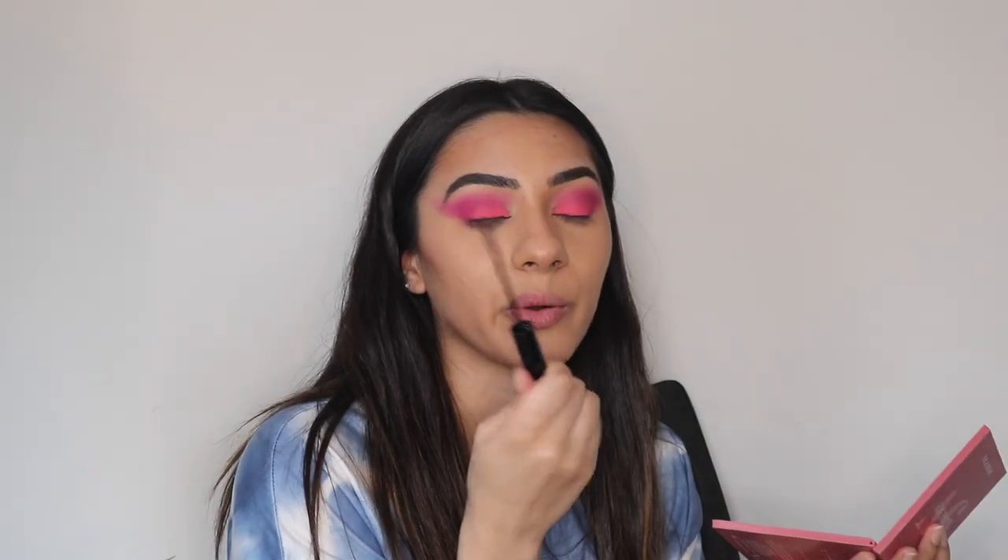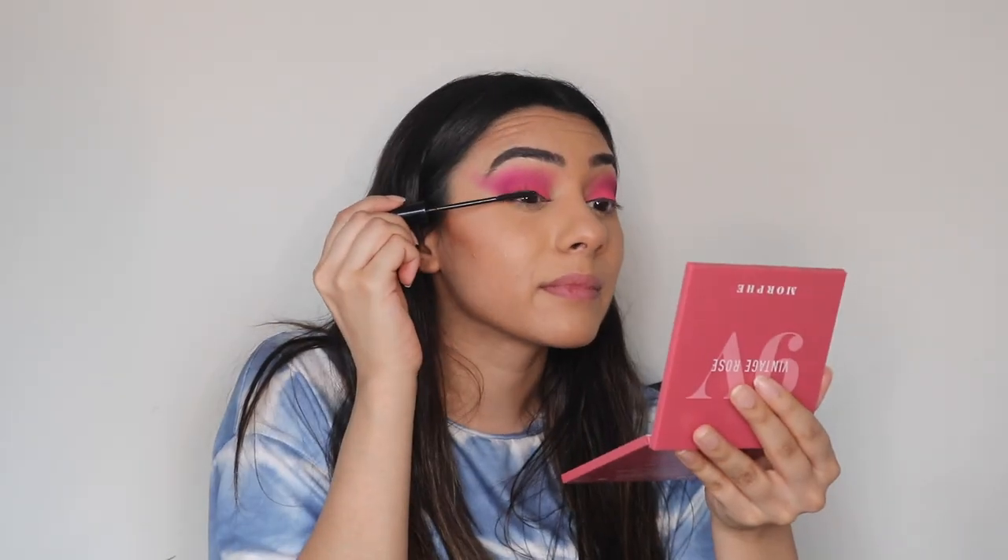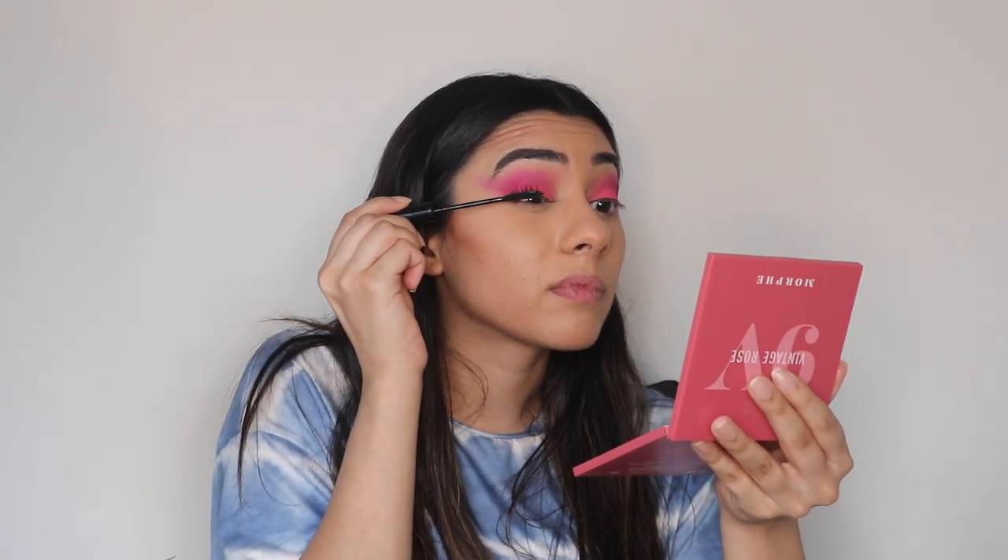I'm gonna put mascara on using the L'Oreal telescopic mascara — are we surprised? No. Alright, now I'm gonna add my Ardell wispies. One lash down, on to the next. Now that I have my lashes on, I'm gonna go ahead and put this black pencil liner on my upper waterline.